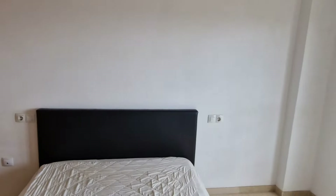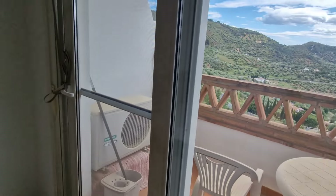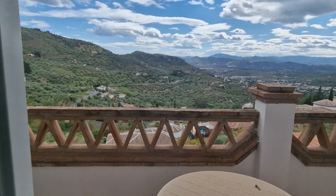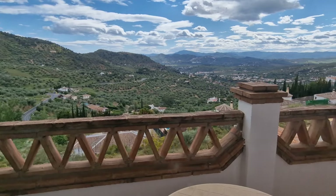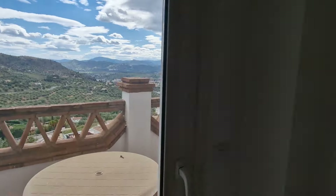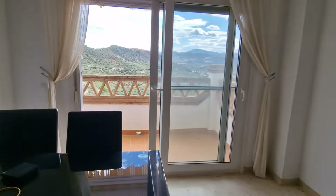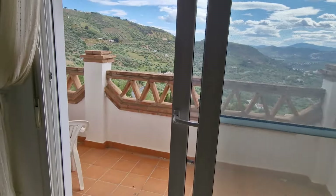The bedroom has a fitted wardrobe with drawers and shelving. There's a ceiling fan, and there is also AC. All of this will be reflected in what I think will be a very realistic price given today's market. We've had quite a few inquiries for this type of property — just to lock up and leave.